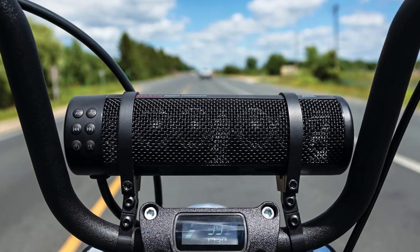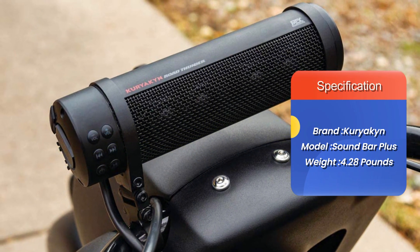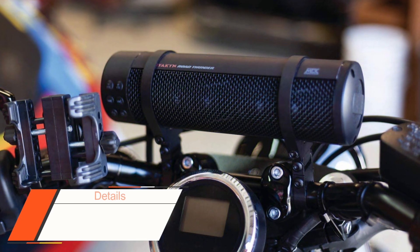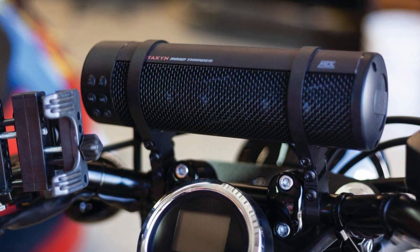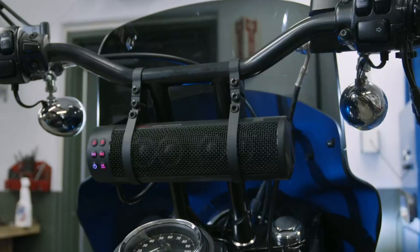Once fitted, it perches neatly for a modest look, featuring all the bells and whistles including Bluetooth functionality and a waterproof design. At just over $400, the Kariakin Thunder is a high-end investment, but it's worth it — and it certainly makes an excellent gift for motorcycle riders.